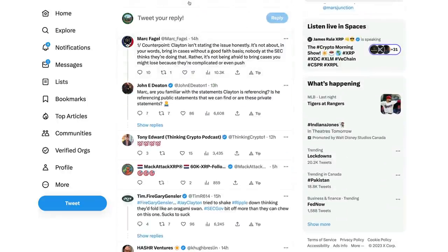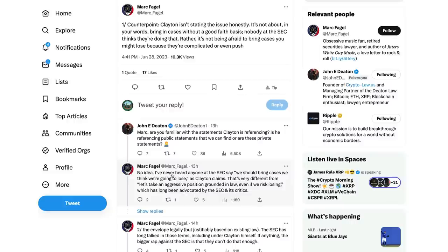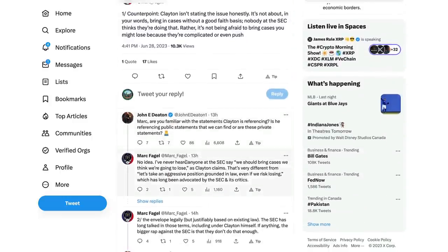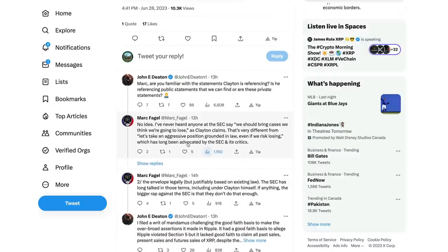Mark Fagel came out saying counterpoint: Clayton isn't stating the issue honestly. It's not about bringing cases without a good faith basis - nobody at the SEC thinks they're doing that. Rather, it's not being afraid to bring cases you might lose because they're complicated, or even push the envelope legally, but justifiably based on existing law. The SEC has long talked in those terms, including under Clayton himself. If anything, the bigger rap against the SEC is that they don't do that enough.